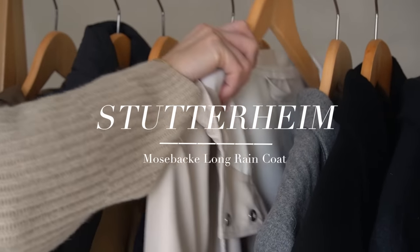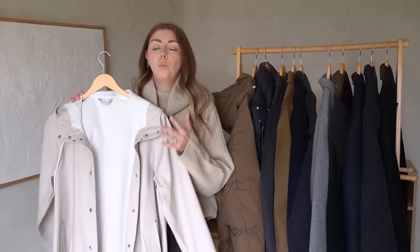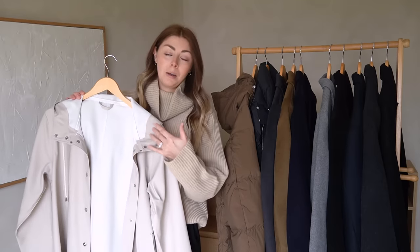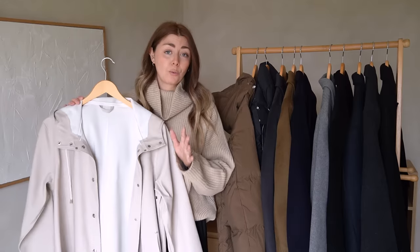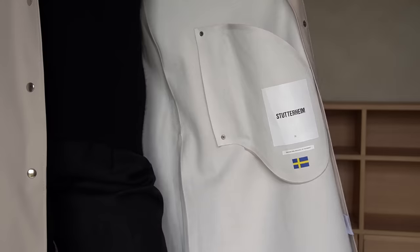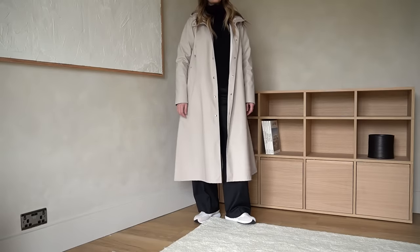Moving on to my next coat — I don't think I've actually shared this one before. I wish I'd known about this brand when I filmed my 'what to wear in the rain' video. Back in September last year this company got in touch with me — they're called Stutterheim, a Swedish brand.